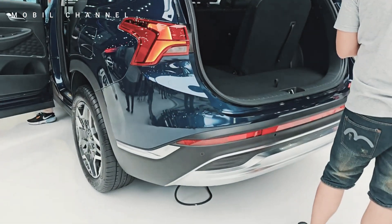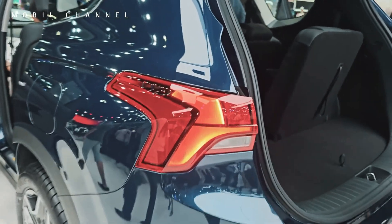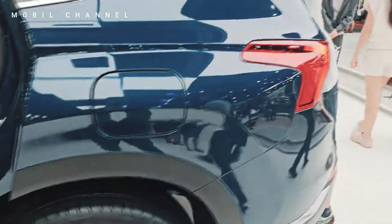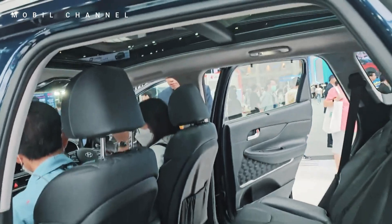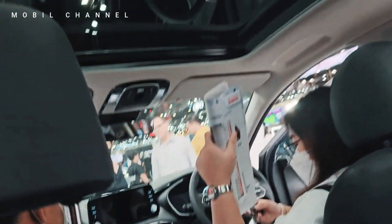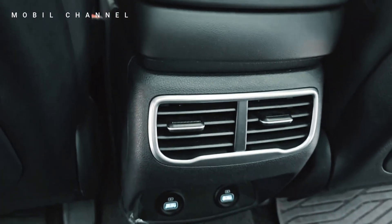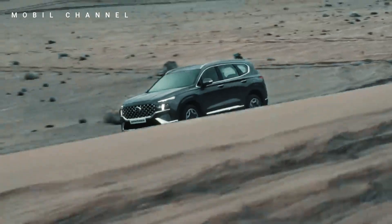Step inside the cabin and you'll be immersed in an atmosphere of luxury and technology. The interior of the Santa Fe Exclusive is meticulously crafted, offering spacious seating and advanced features that prioritize both driver and passenger comfort. Hyundai's commitment to innovation is evident in the smart integration of technology, providing a connected and enjoyable driving environment.